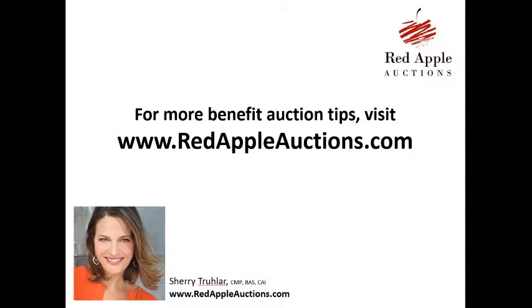But these work great. For additional tips on improving your fundraising auction, head on over to redappleauctions.com. I've got a lot of free tools over there that will help educate you and your committee on how to improve your auction. As always, good luck to you in your charity auction.